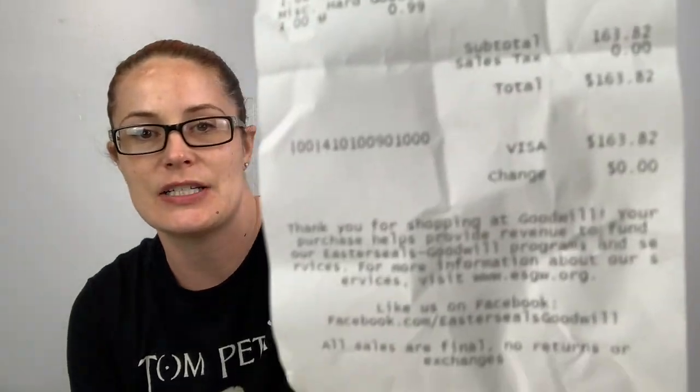Anyways, I went to the Goodwill outlet today here in Salt Lake City, Utah, and it was insane — such a good day. I actually stayed there for like five hours; generally I stay for maybe three, so that just tells you how crazy it was. 136 pounds at $1.19 per pound, and I got two hard goods that she charged me a dollar each for. Total I spent $163.82.